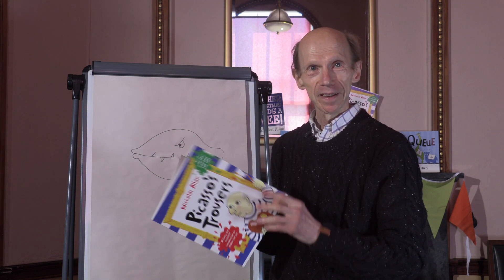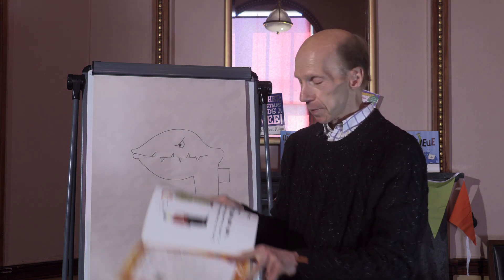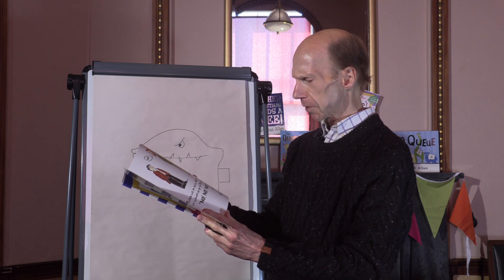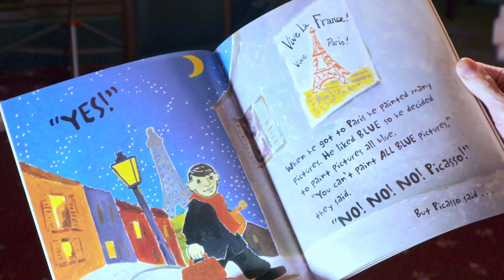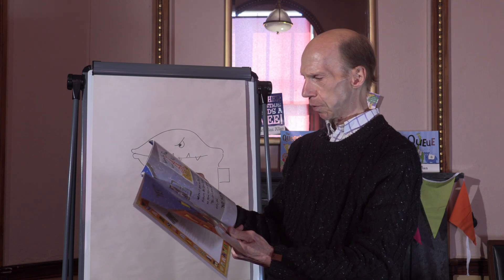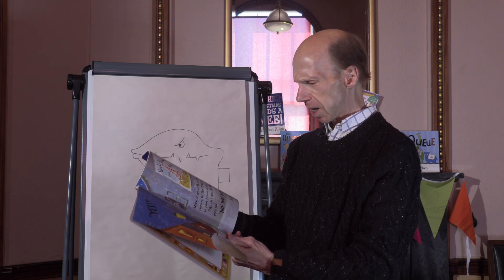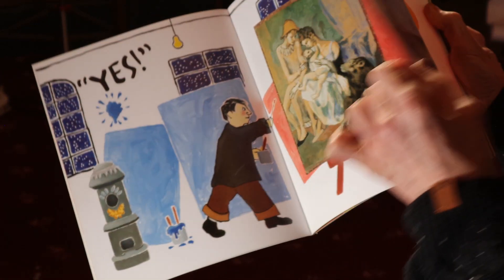Are you all listening? It begins. Picasso was an artist. When he was young, he wanted to go to Paris to paint. 'No, no, no, Picasso,' said his dad. But Picasso said yes. When he got to Paris, he painted many pictures. He liked blue, so he decided to paint blue pictures — all blue. 'You can't paint all blue pictures,' they said. 'No, no, no, Picasso.' But Picasso said yes.